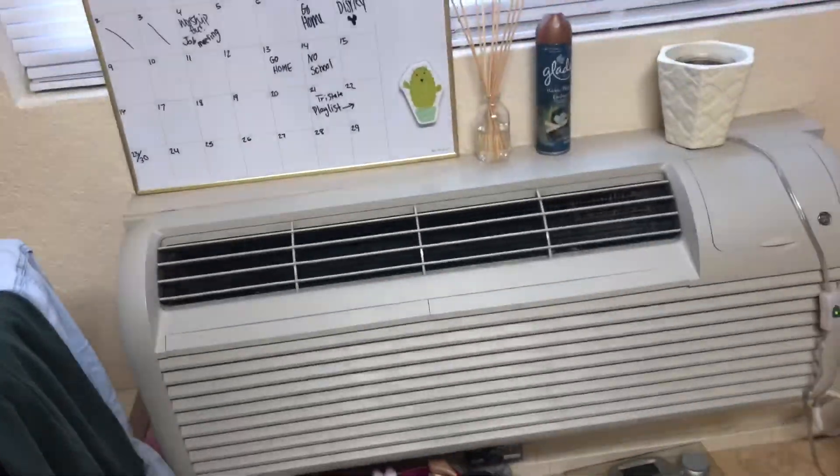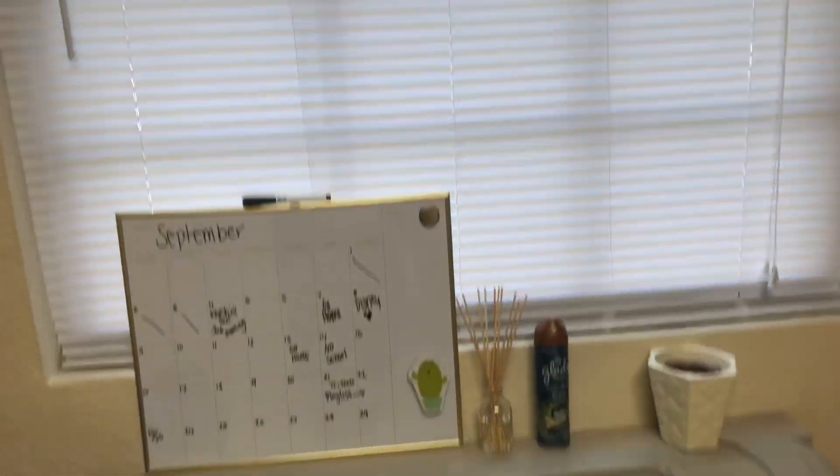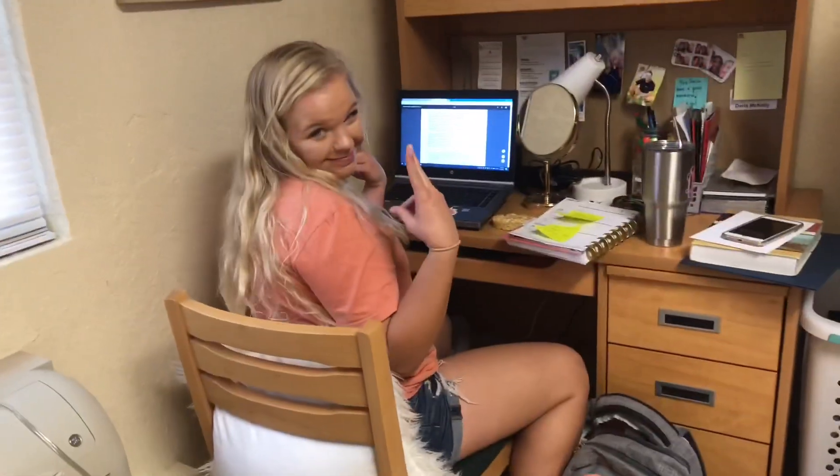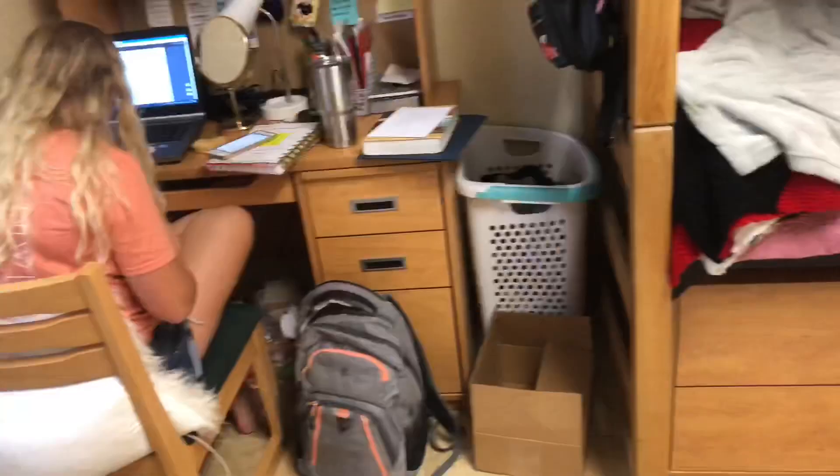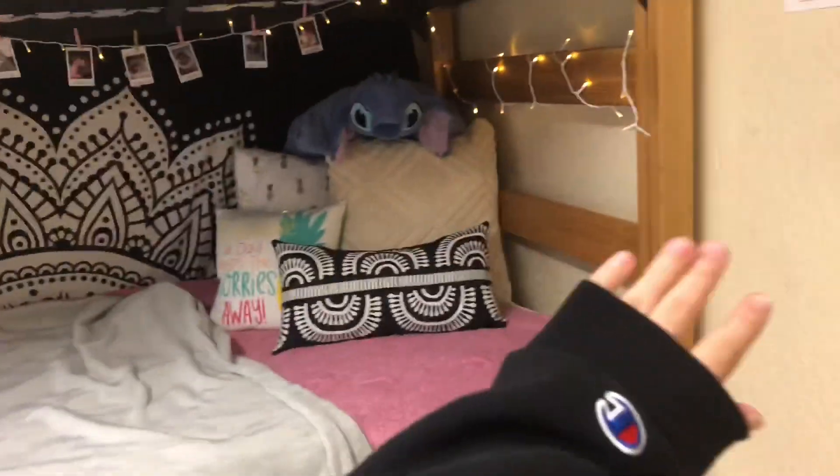That's me and my rice cake. That's our little window area. Then this is Daria's side — that's her desk. She's doing okay. Sorry guys, I just got a call from someone. Anyways, this is my half of the bed, and hers is up there.